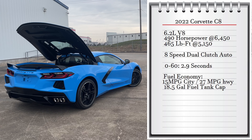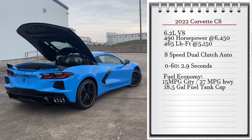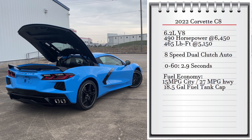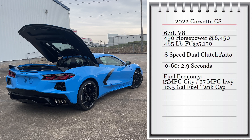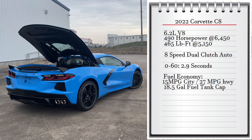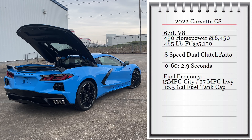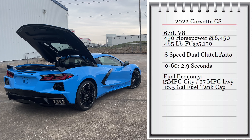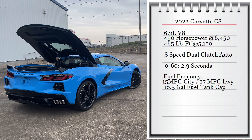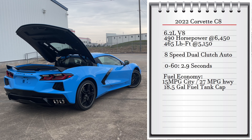The engine on the C8 is a 6.2L V8 that makes 490 hp at 6,400 rpm and 465 lb-ft of torque at 5,100 rpm, connected to an 8-speed dual-clutch automatic transmission sending power to the rear wheels. It can go 0-60 in 2.9 seconds. Fuel economy is 15 mpg city and 27 mpg highway with an 18.5-gallon fuel tank.